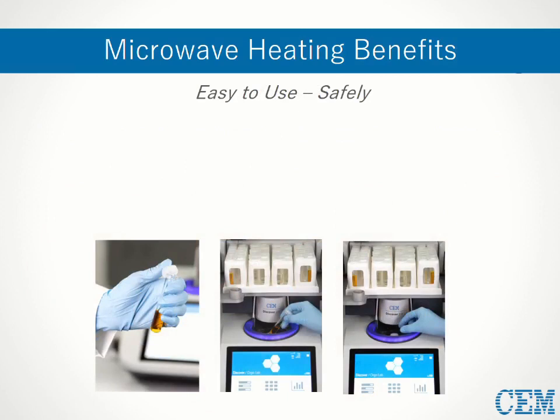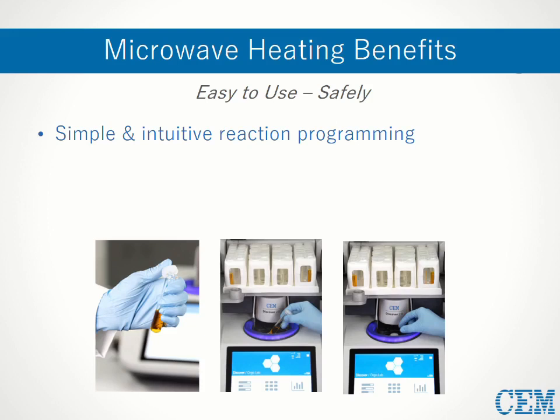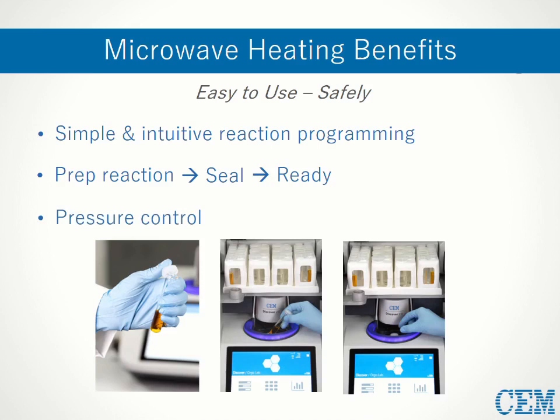Something that makes microwaves particularly ideal for undergraduate teaching and research labs is their ease of use in a safe way. Reaction programming is simple and intuitive, where parameters such as time, temperature, and power can be entered through a touchpad, and these variables can be modified instantly during a run. Pressurized reactions are just as easy to set up — the sample is simply prepped, capped, and placed inside the microwave reactor, where it's safely isolated from the user in the event of any incidents. Some systems also have pressure control with programmable set points; when exceeded, the system will either terminate the run or safely vent the excess gas without interrupting the reaction.